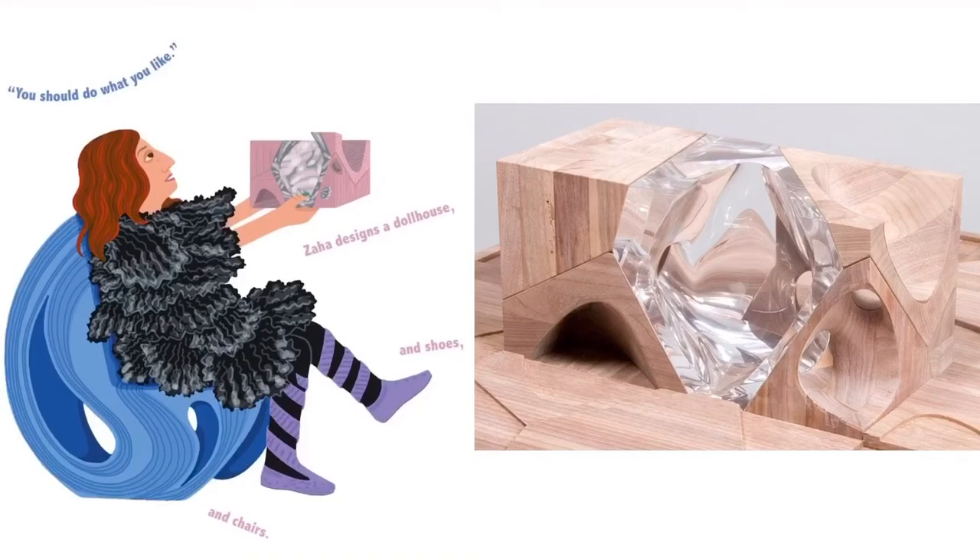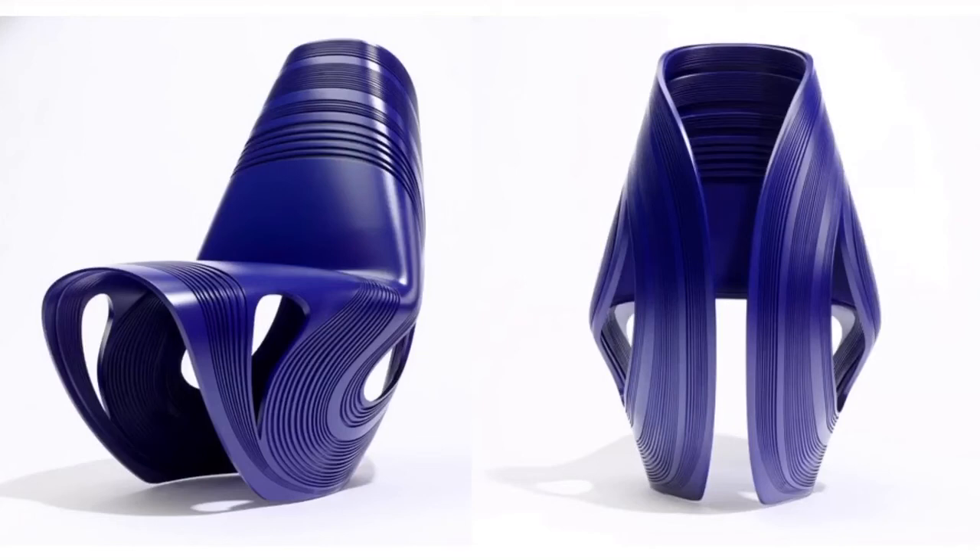Zaha wasn't just an architect and builder of buildings — she also liked to make dollhouses, shoes, and chairs. What she's holding in her hand is a dollhouse, and you can see it in the picture next to her. It's a very different dollhouse than what we're used to seeing. This is also the chair she designed and made — we don't have chairs like this in the classroom. What's different about it from the chairs in our classroom? What do you like about it? Do you think it would be comfy to sit in? Where would your arms rest?